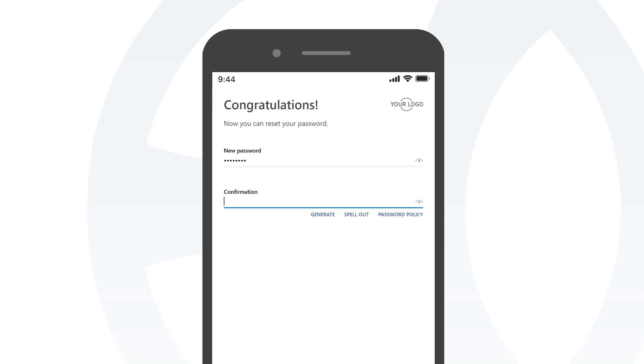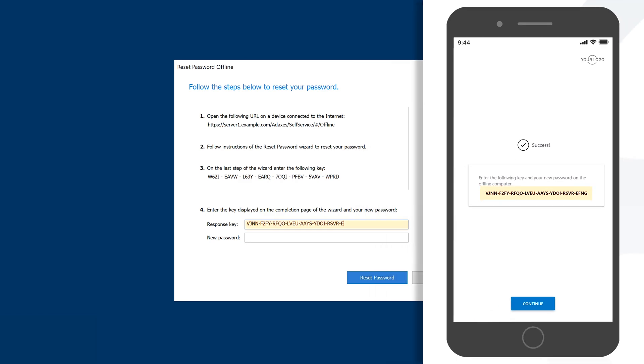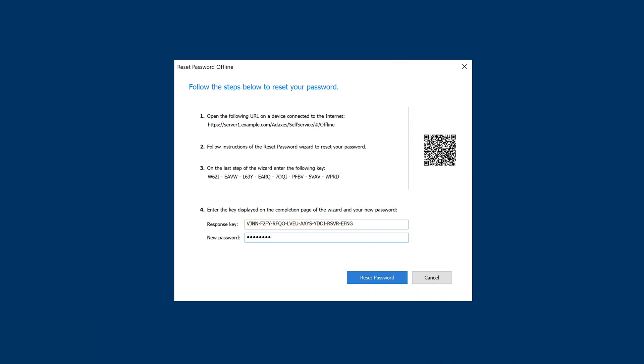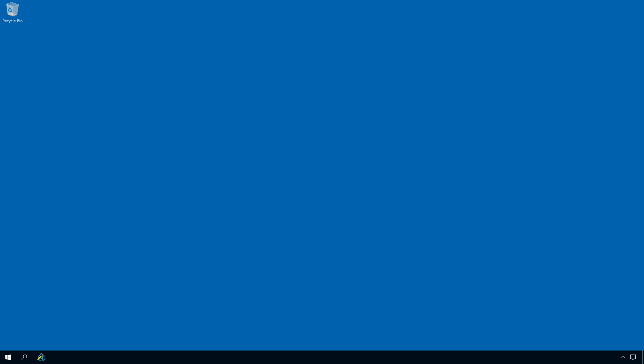And now I can create a new password. My password has been reset in Active Directory, and it's given me a response key that I need to enter on my laptop to reset the password there. And here we go — now I can use the new password to log into the system, even though this computer is not online at this time.